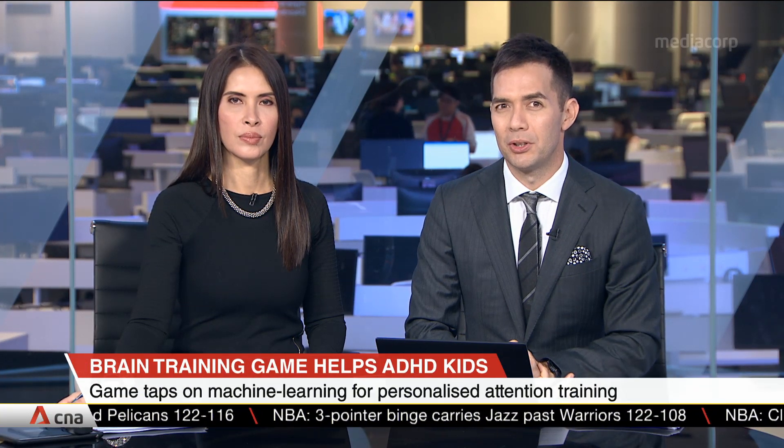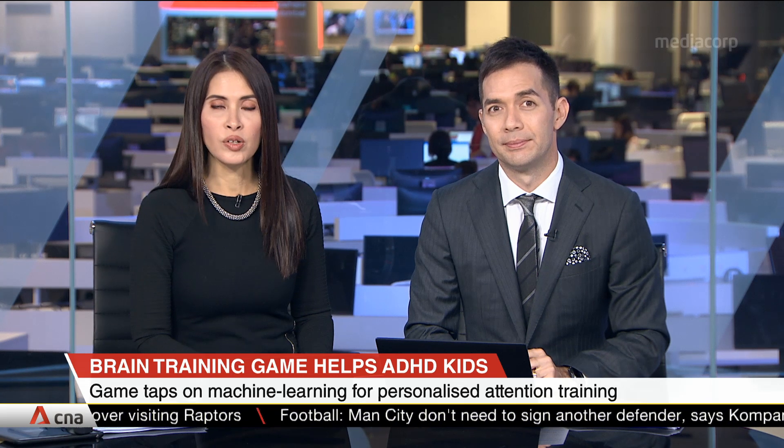It might seem counterintuitive, but a computer game could actually help children with Attention Deficit Hyperactivity Disorder, or ADHD. The game is called Kogoland, and it's developed by IMH, Duke NUS, and A-Star, together with local tech startup Neuro. It taps on brain-computer interface technology, which uses machine learning algorithms for personalized attention training. Here to tell us more about Kogoland and the technology behind it is Dr. Alvin Chan, CEO and co-founder of Neuro.